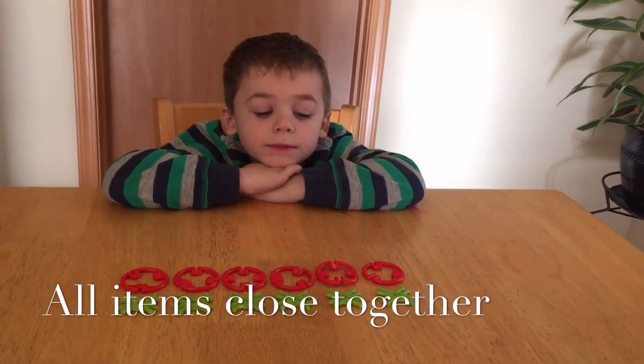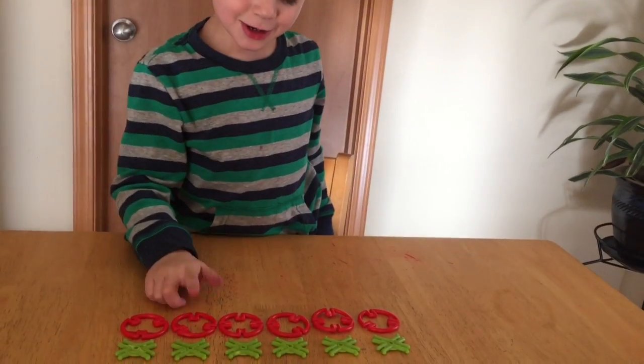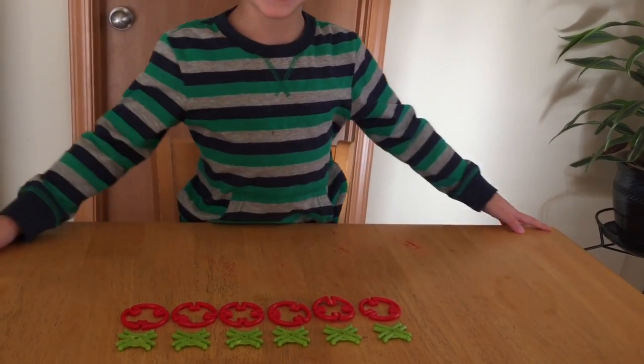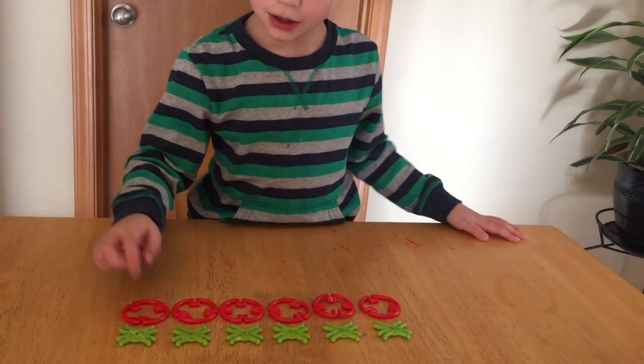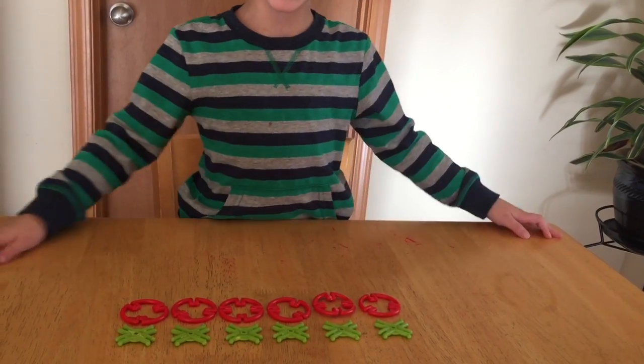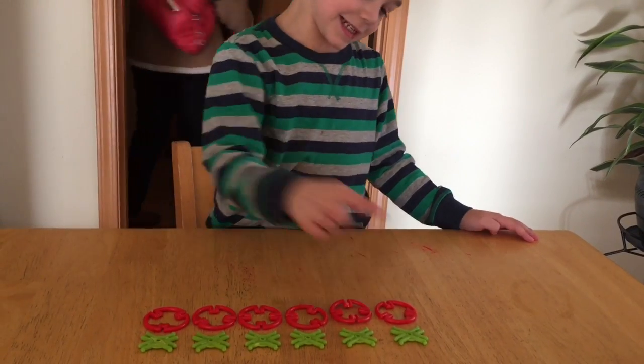Can you count those? Do you know how many red ones there are? One, two, three, four, five, six. How many green ones are there? One, two, three, four, six. Six? Yes, six and six. See you later. Six, six, six.